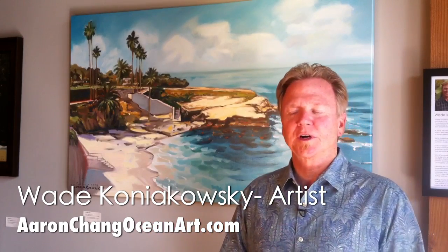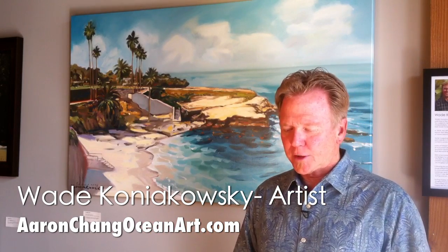Here at the gallery we like to show a range of imagery all about the ocean, both local and tropical and points beyond.